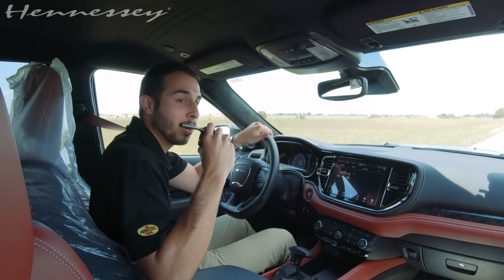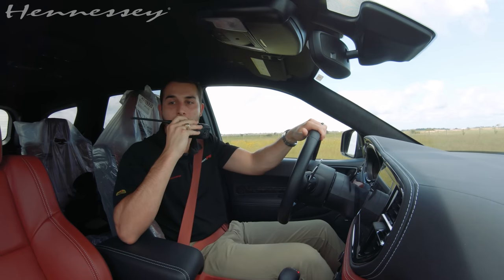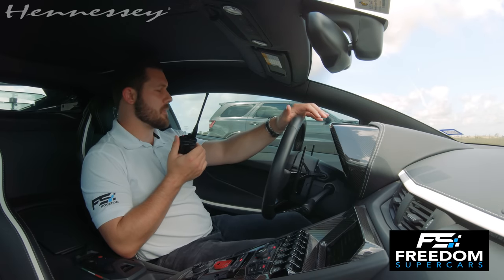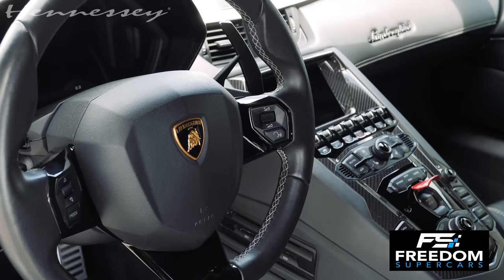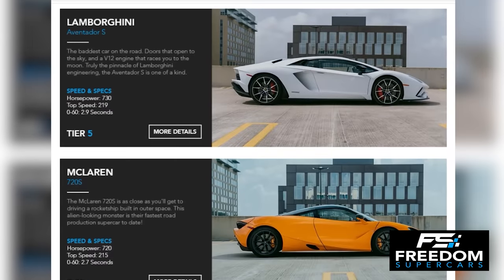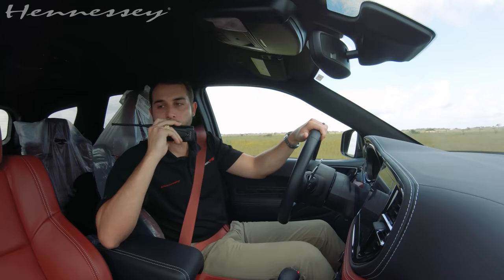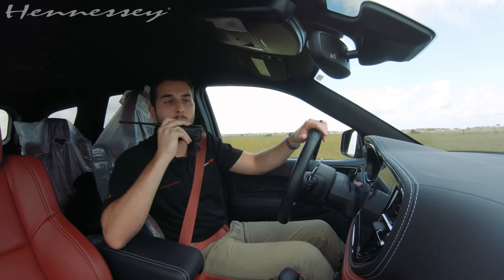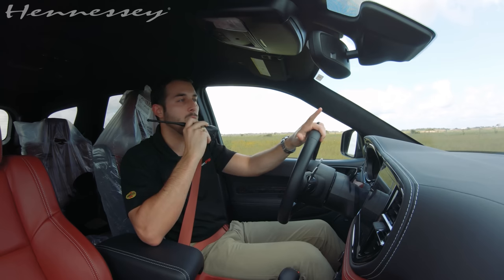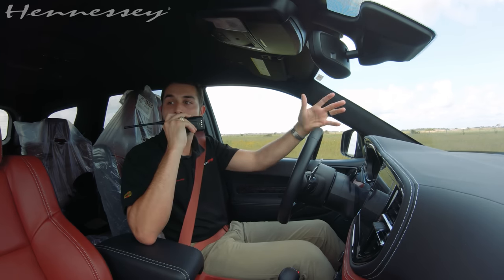Today we have Chris from Freedom Supercars, who we actually call Supercar Chris. He was kind enough to bring out the Aventador today. Chris, tell us about Freedom. So we provide supercar membership, so our members can drive stuff like this Aventador S, Ferraris, Lamborghinis — super easy. We take care of all the insurance and maintenance. We're actually opening up an Austin location this summer. Well, thanks so much, Chris, for bringing out the Aventador. We're going to have all the links in the description below for Freedom Supercars, so if you guys want to check it out, make sure to do that.